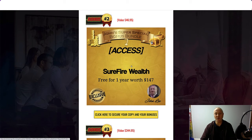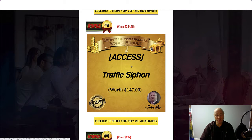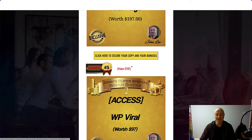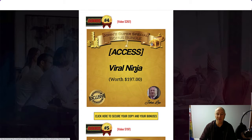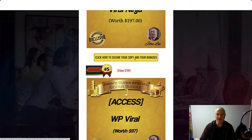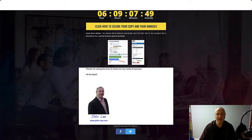Bonus number two: access to Surefire Wealth for one year, worth $147. Bonus number three is Traffic Syphon, worth $147. Bonus number four is Viral Ninja, worth $197. And I'm also going to give you access to WP Viral, worth $97, a WordPress plugin. All you've got to do to get these bonuses is click any of the yellow buttons, go to the sales page to make your purchase, then find my bonuses in your Warrior Plus account — click the little blue button at the bottom of the page to access affiliate bonuses.